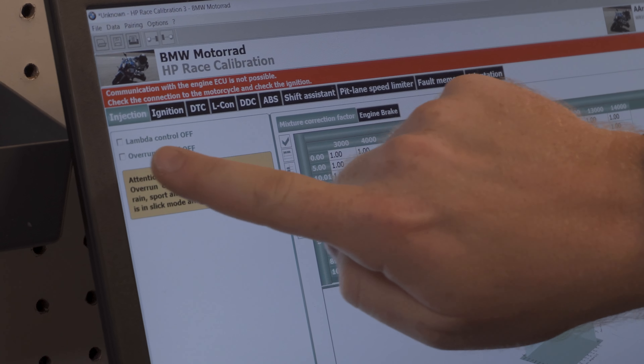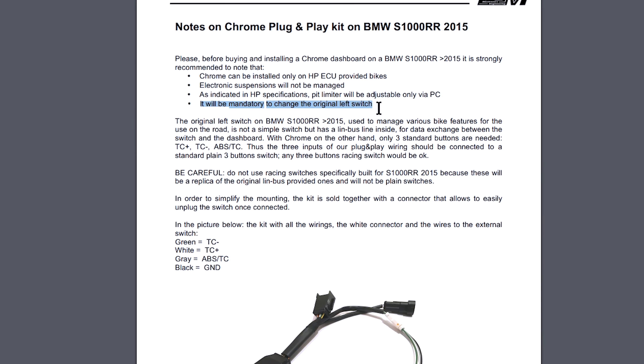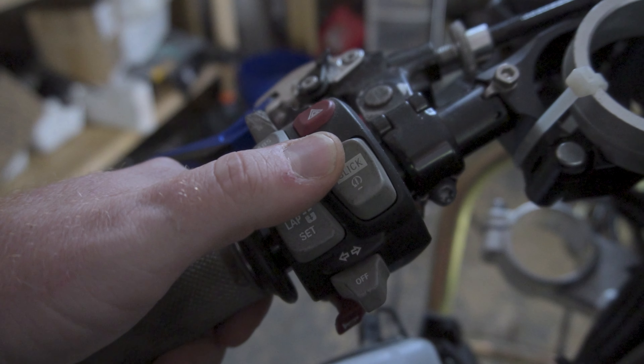Ken Hill has an awesome video about it — I'll link it. Now, back to what's happening here: the i2m on the S1000. Some things you need to know if you have a 2015 to 2018 S1000RR. The bike must have a couple of specific things for the dash to work properly. Number one: you must have the HP calibration — that is literally the BMW race electronics flashed to the ECU. You also have to have an aftermarket left-side switch.